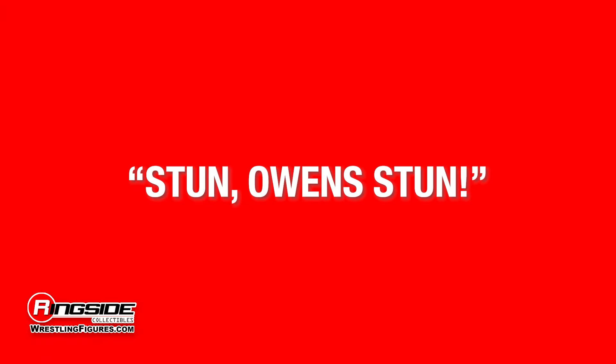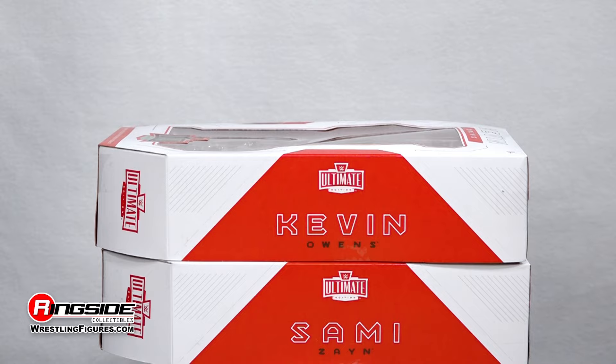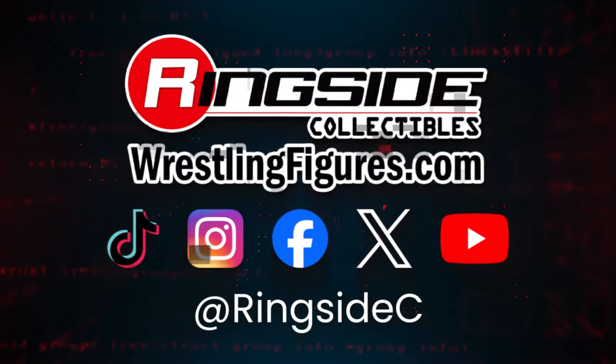Put on a stunner of a show with the Kevin Owens Mattel WWE Ultimate Edition 21 figure. Don't forget to pick up the rest of the figures in the Ultimate Edition Series and so much more at Ringside Collectibles — WrestlingFigures.com, home of the largest selection of wrestling figures and accessories on the internet.